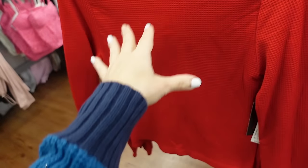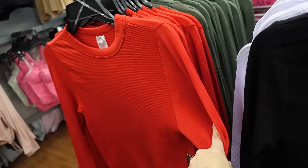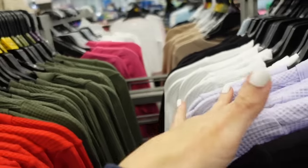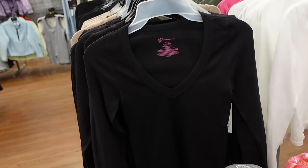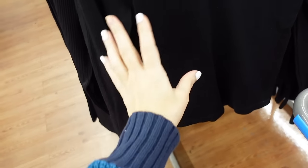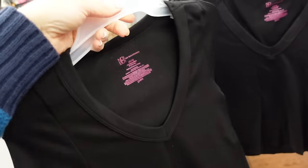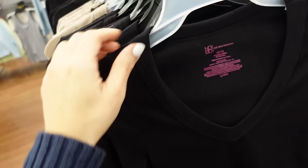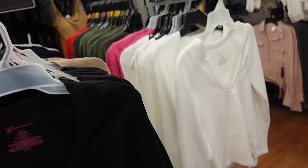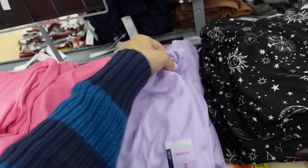New color added in the high neck ribbed top from No Boundaries — super stretchy, nice and fitted with a waffle texture. Only $7.98. Also comes in green, black, white, and lavender. Also added a V-neckline style online — fitted through the body. You can size up for a more relaxed fit. Comes in black, beige, pink, and white — $7.98.